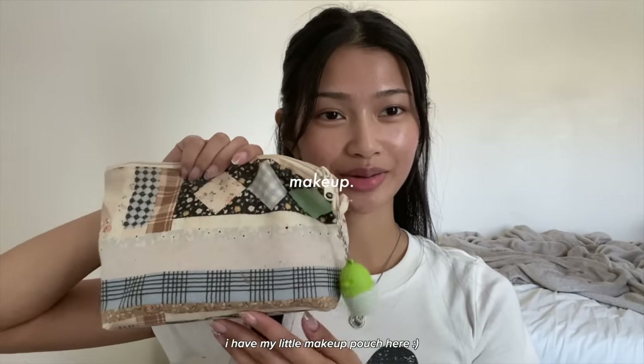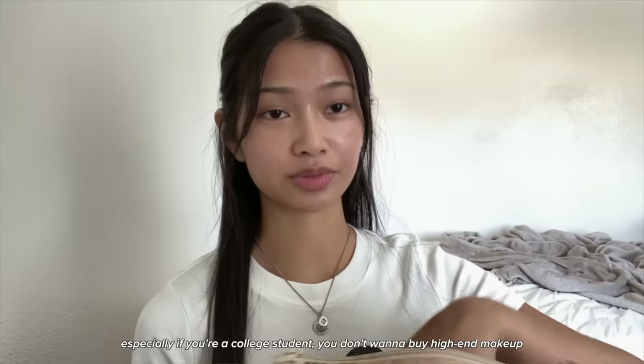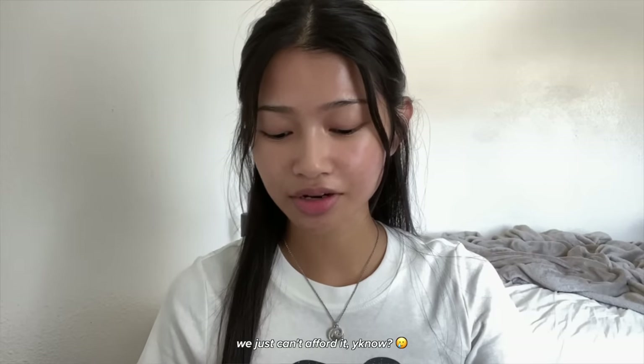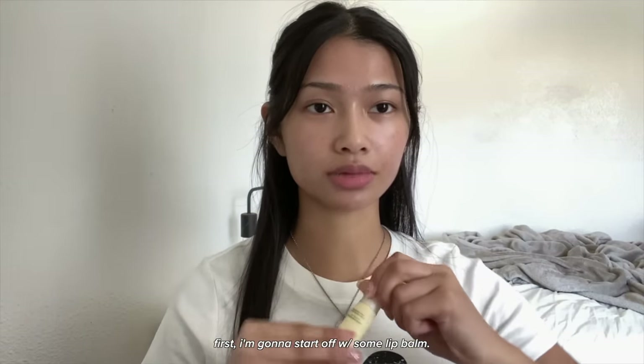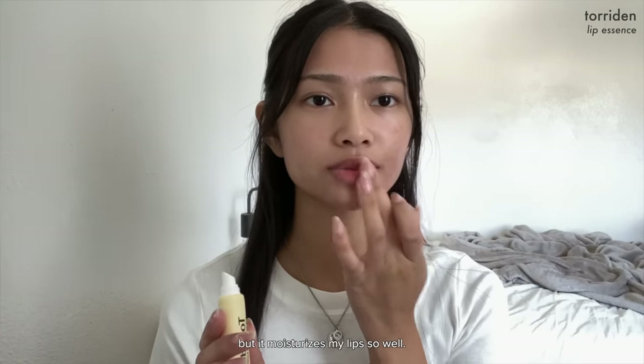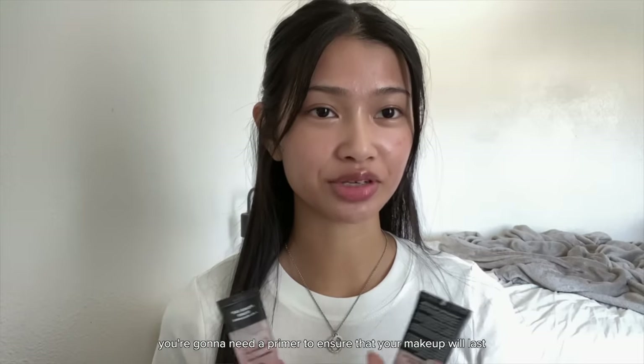I have my little makeup pouch here. All these products are affordable, so especially if you're a college student, you don't want to buy high-end makeup if you're going to use it every day — we just can't afford it. First I'm going to start off with some lip balm. I really like it because it's lightweight but it moisturizes my lips so well.